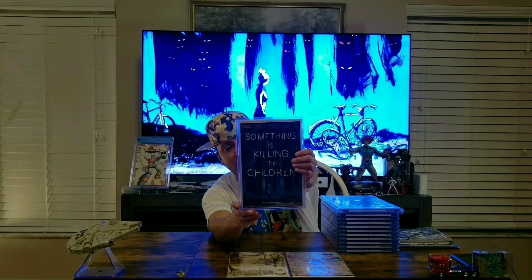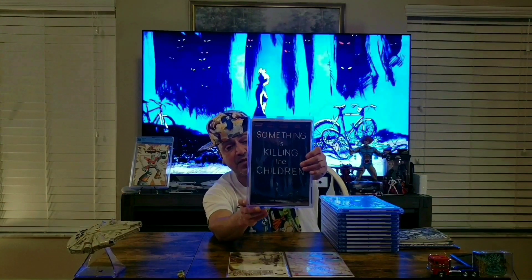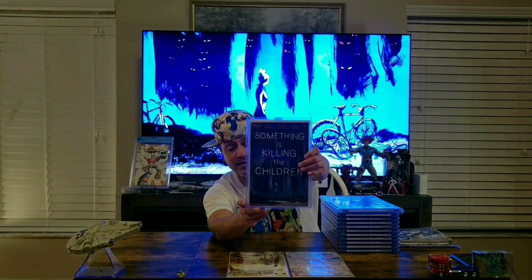Something is Killing the Children Issue 1 by Boom Studios. Take a close look — it is gorgeous, and I am really happy and proud to have this book in my collection. I jumped on this book extremely late. I think it came out in 2019 or 2020; I caught wind of it during all the comic book hype during the pandemic. People were calling it the next Walking Dead because it had a really strong lead character, a lot of character development, and a lot of story and plot development.